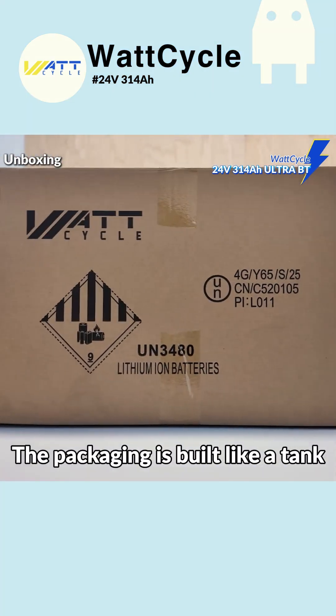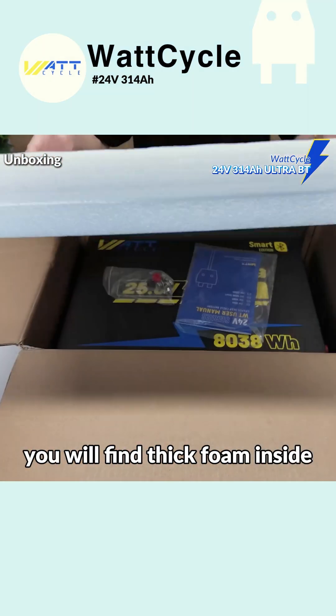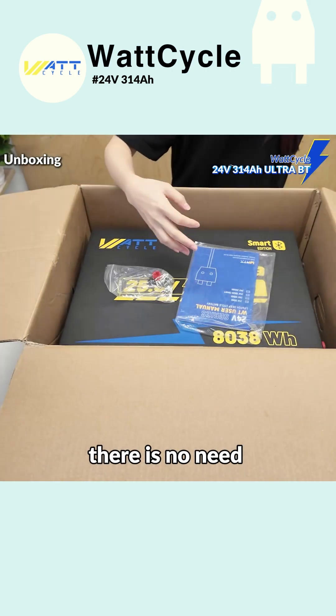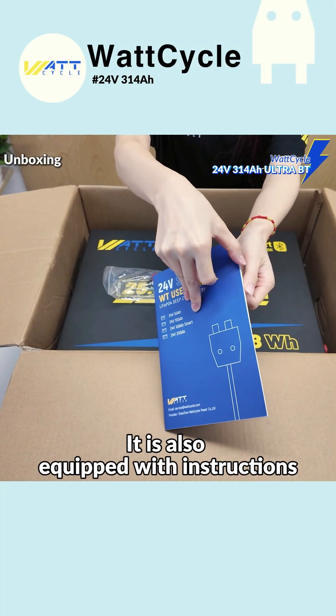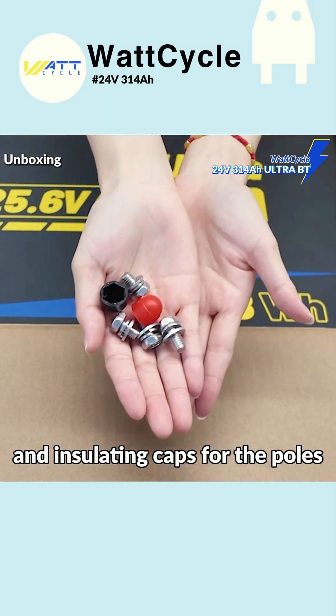The packaging is built like a tank — it is very thick. When you open the box, you will find thick foam inside. During transportation, there is no need to worry about any bumps. It is also equipped with instructions, screws, and insulating caps for the poles.